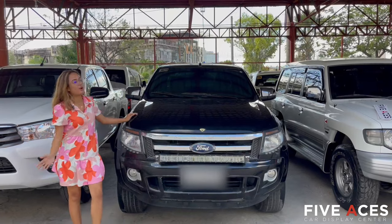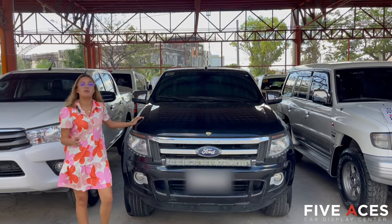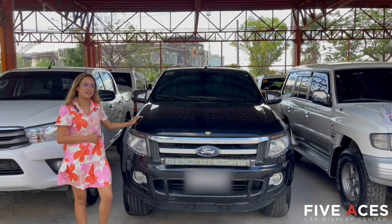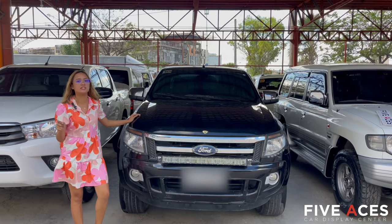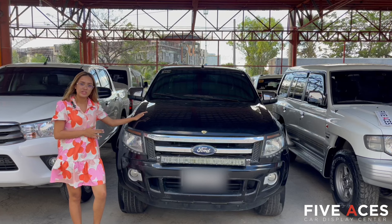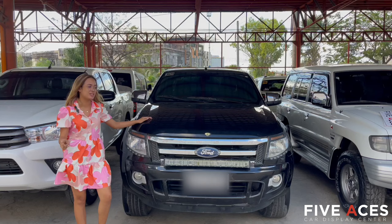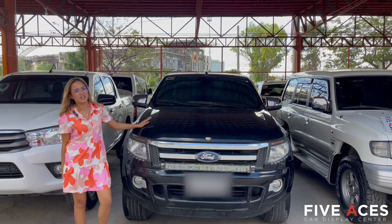So another new arrival here, and also our cheapest pick-up available here is this — 2014 Ford Ranger XLT. This is automatic transmission with a 2.2-liter diesel engine. First owned, blue unit, with a mileage of only 56,000 kilometers, with a price of 675,000 pesos only.